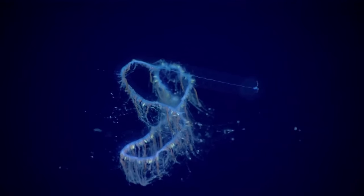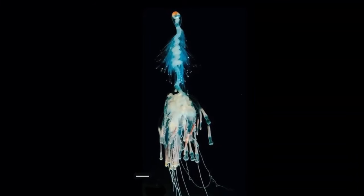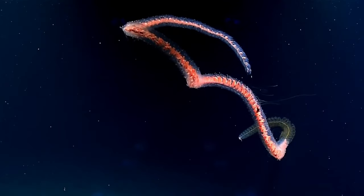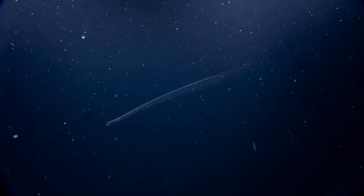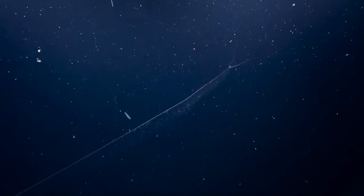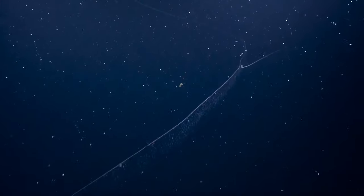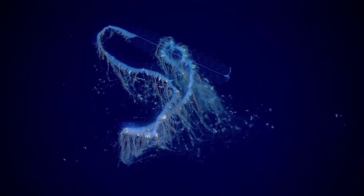Siphonophores — not a single creature, but a colony. 175 species have been discovered so far, probably the most famous being the Portuguese man-of-war. The giant siphonophore, however, is the most impressive due to the incredible size the colony can reach. Found at depths from 700 to 1,000 meters off the coasts around the world, from the North Atlantic to the South Pacific, these creatures can reach lengths of up to 50 meters, or 160 feet long — that's twice as long as a blue whale!